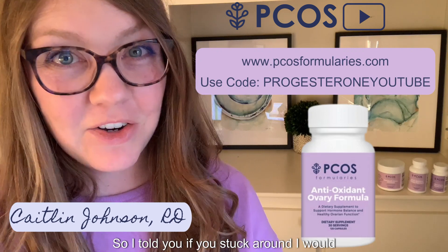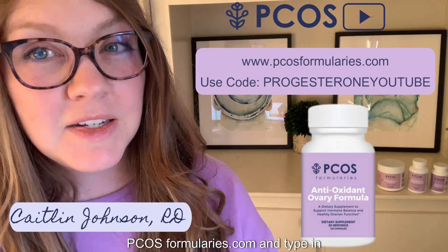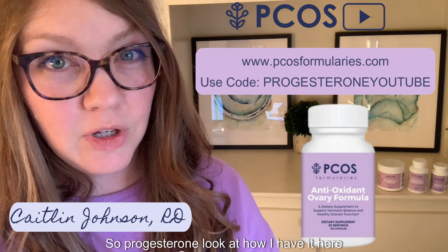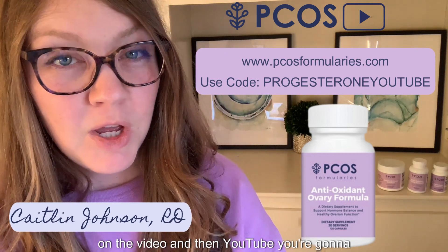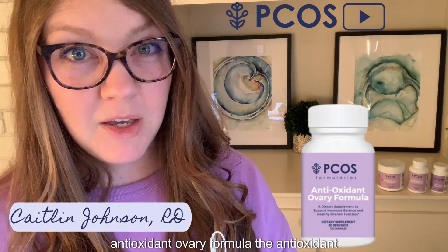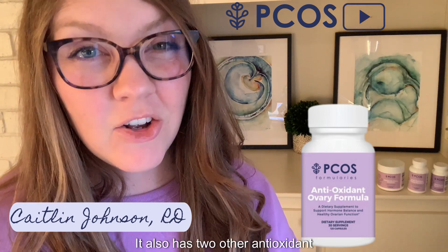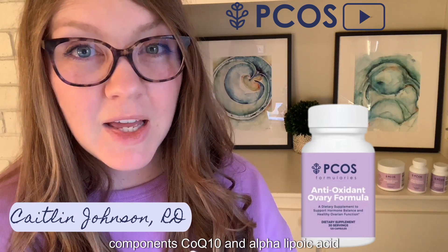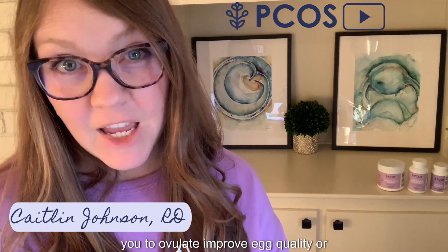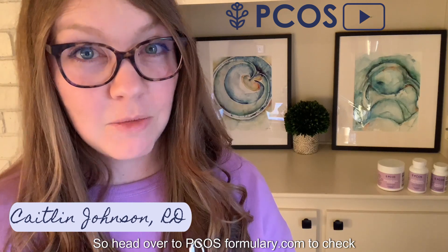If you head over to PCOSformularies.com and type in the code 'progesterone YouTube,' you'll get 20% off a one-time purchase of our antioxidant ovary formula. The antioxidant ovary formula has myo-inositol and Vitex in it, along with two other antioxidant components — CoQ10 and alpha lipoic acid — which help with egg quality. It's a great supplement if we're trying to get you to ovulate, improve egg quality, or increase progesterone levels.